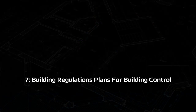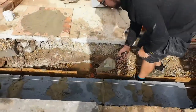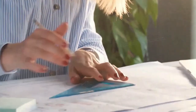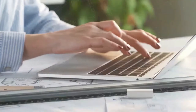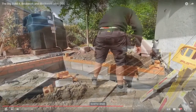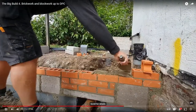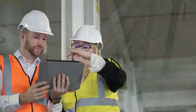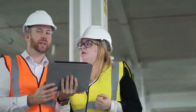Step seven: building regulation plans for building control. Building plans for your extension will be required by the builders and building control. They detail how you are going to build and let the builder know the technical specification for elements such as foundations, walls, floors, roof, doors, windows, and drainage. They will also provide all the information to ensure that the build is done under the current building regulations.